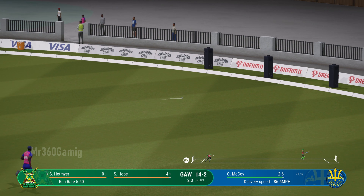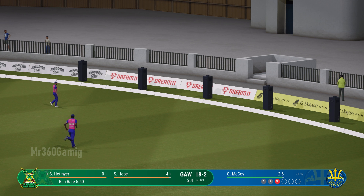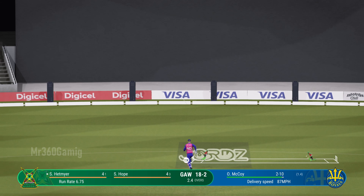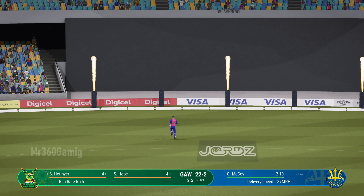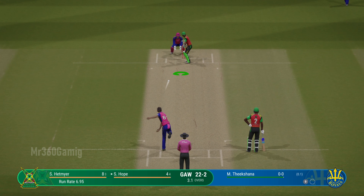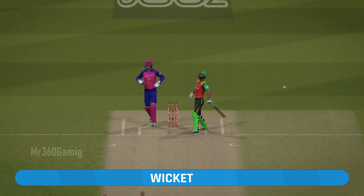Hetmeyer advances and throws the bat at it with absolute disdain — cut away for four! Nicked it, but it's going to go all the way to the boundary. Crash! Beautiful bowling.